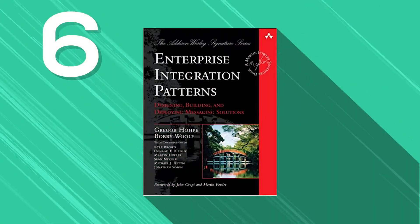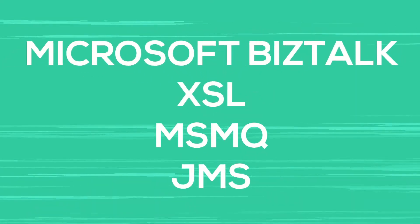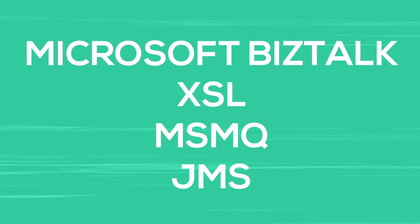Next is Enterprise Integration Patterns, the work of authors Gregor Hohpe and Bobby Woolf. It presents solutions to apply various patterns for enterprise projects. It's a catalog to give readers a clear understanding of practical design, with samples allowing readers to understand the practical implementation of patterns. It covers technologies like Microsoft BizTalk, XSL, MSMQ, and JMS. If you want to learn visual notation frameworks in-depth, Enterprise Integration Patterns is a must-read, and you will learn large-scale integration and the pros and cons of asynchronous messaging architecture.